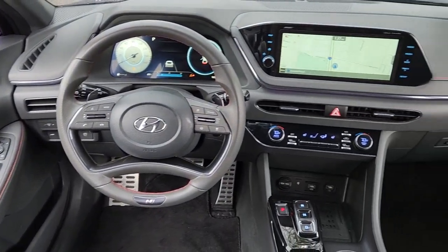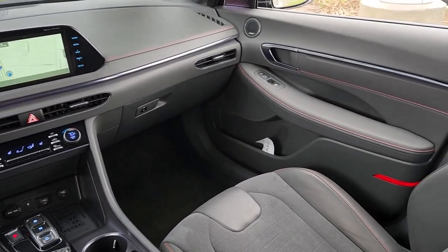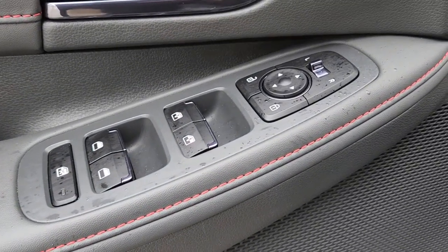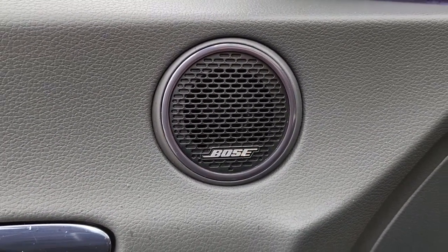These are just some of the great options this vehicle comes with: Apple CarPlay and/or Android Auto, navigation system, keyless entry, sunroof/moonroof, heated mirrors, satellite radio, backup camera, alarm, power driver seat, and heated front seats.